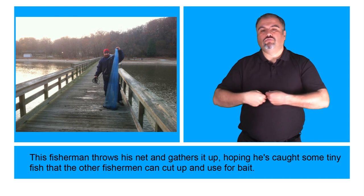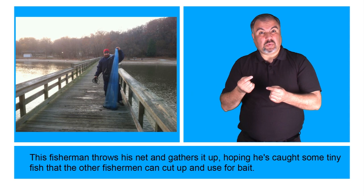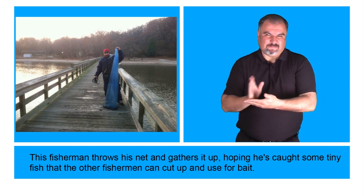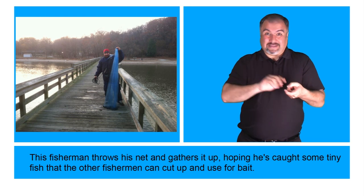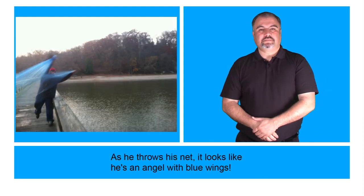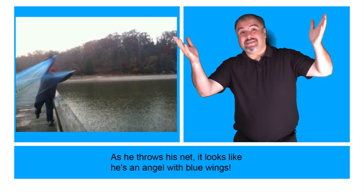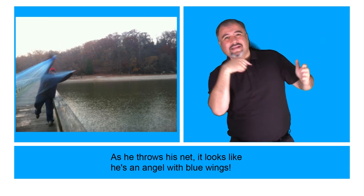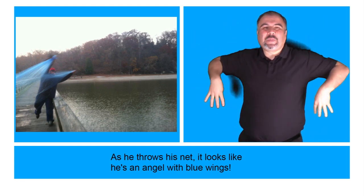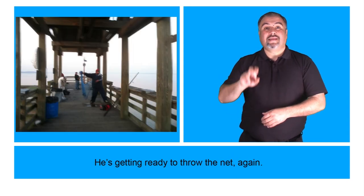This fisherman throws his net and gathers it up, hoping he's caught some tiny fish that the other fisherman can cut up and use for bait. As he throws his net, it looks like he's an angel with blue wings.